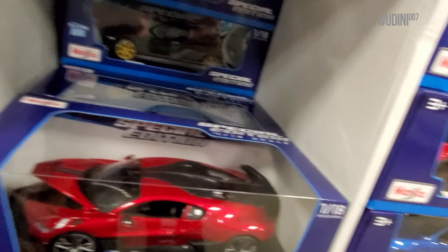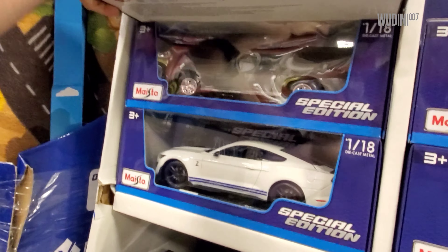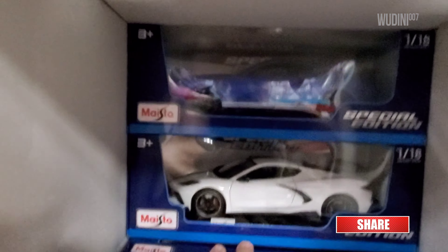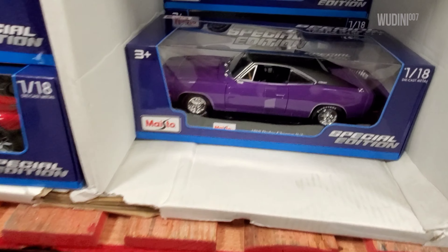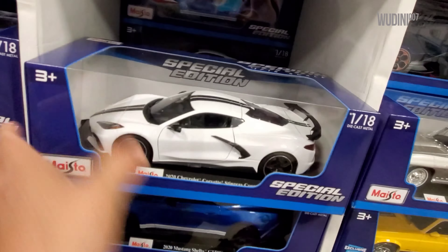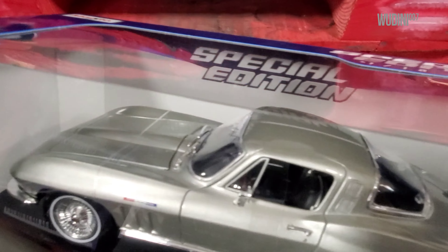Over here we've got another Bugatti Chiron in red and black - I already have one of these. A white Corvette Stingray, there's another Shelby in blue, a red Corvette, that's a gray '65 Corvette back there. Here's another Shelby, another Dodge Charger in purple - that's the first one I've seen.